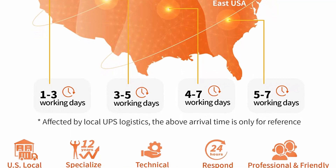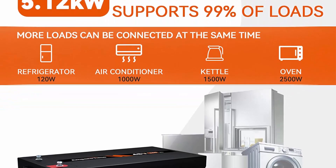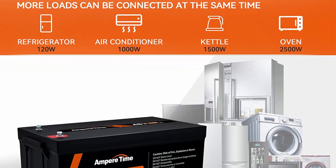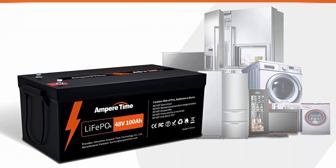With 4x charging speed and space-saving design, the Ampertime 48V 100AH LiFePO4 battery offers compact 5.12 KWh energy, equivalent to 4 PCS 12V 100AH LiFePO4 batteries in 4S, or even 8 PCS 12V 100AH AGM batteries in 8S.